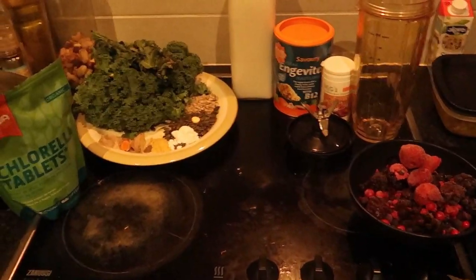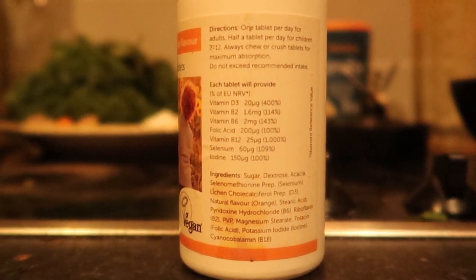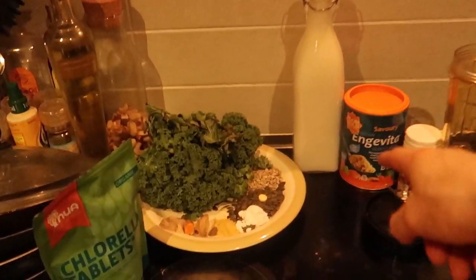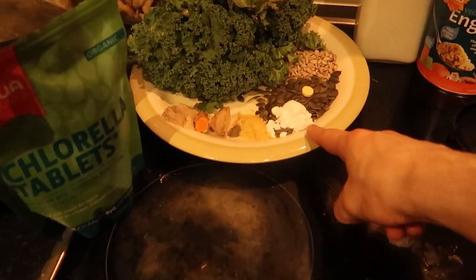Now I'm making a shake consisting of 300 grams of mixed frozen berries and a multivitamin. I also have kefir cultures I've been growing in coconut milk, 100 grams of mint kale, 25 grams of sunflower seeds, pumpkin seeds, about 5 grams of creatine, a tablespoon of nutritional yeast, black pepper, ginger, turmeric, some maca powder, and 10 chlorella tablets to help clear up my skin.